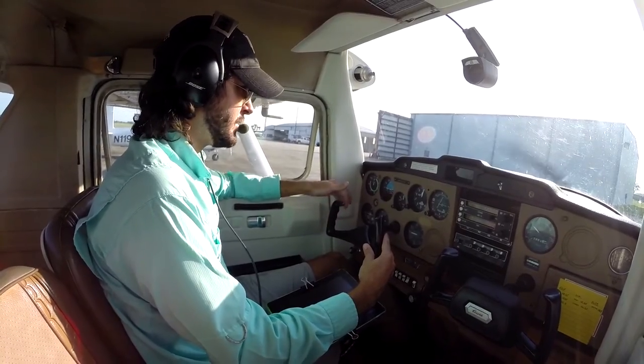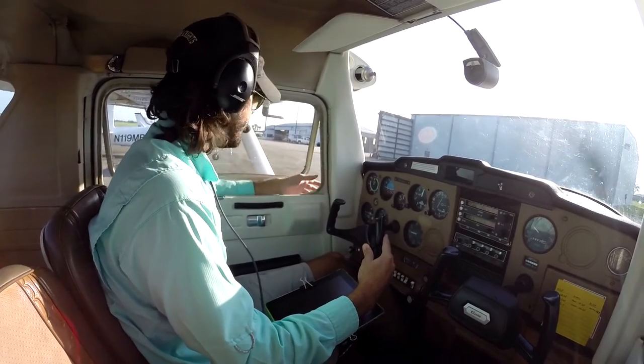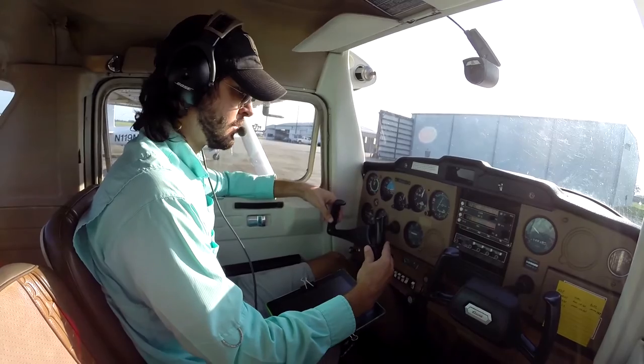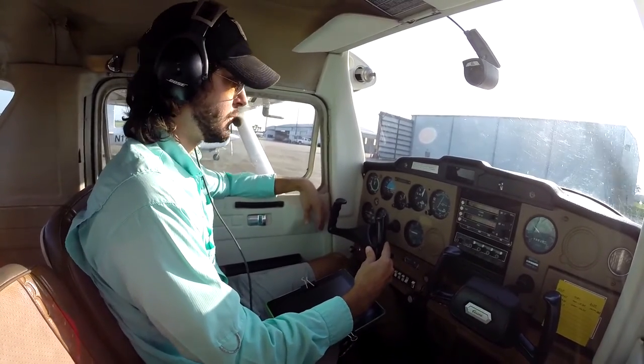Good morning Ocala ground, Cessna 64823 parked here at student parking, we have information Bravo and we'll be departing to the west. 64823, roger, runway 26, taxi via Alpha. Runway 26 via Alpha, 64823.